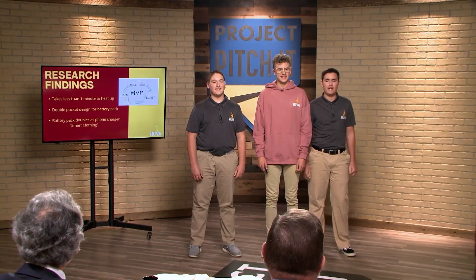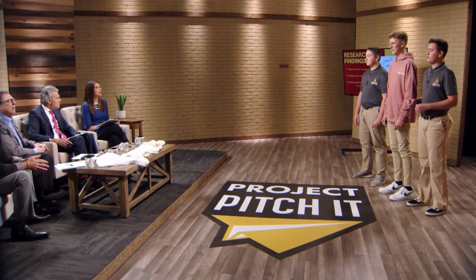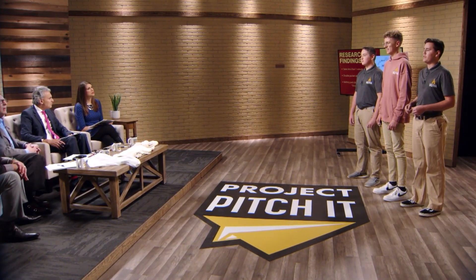Through research, we have found that the heating pads take less than one minute to fully heat up. We are also researching a double pocket inside your main pocket on your stomach. We also found that the battery pack has a double charging port, so you're able to charge your phone while the heating pads are also plugged in. This advances our clothing into smart clothing.